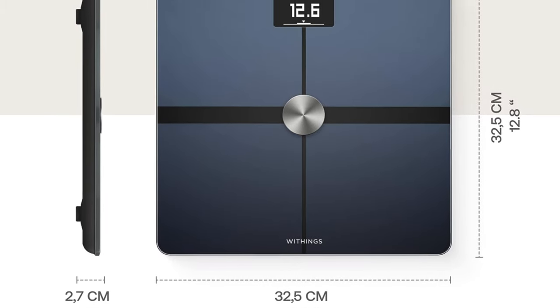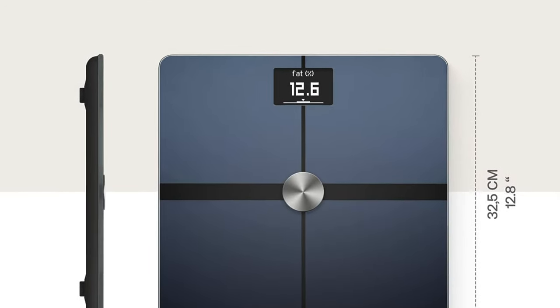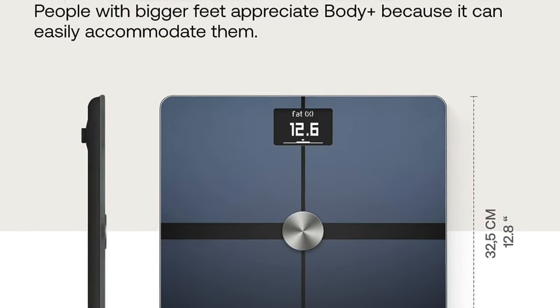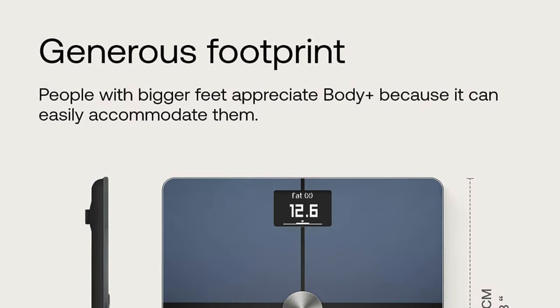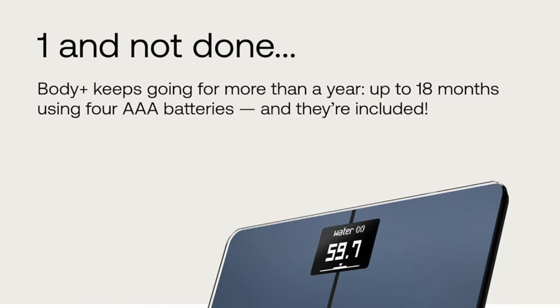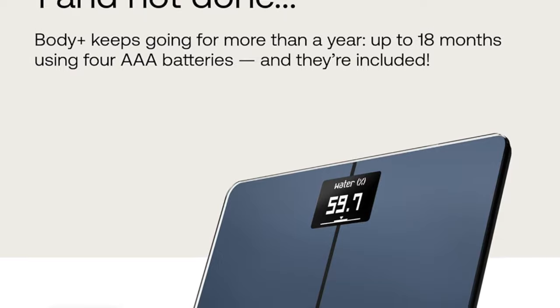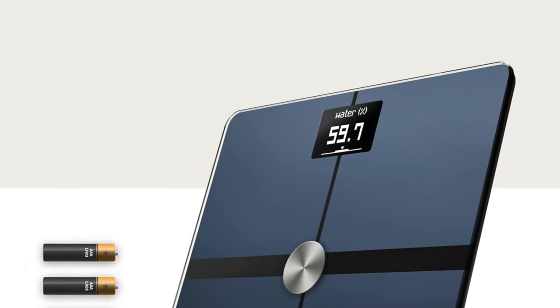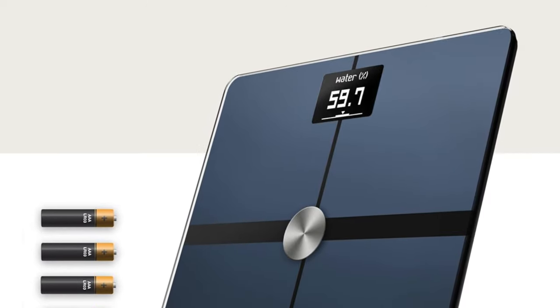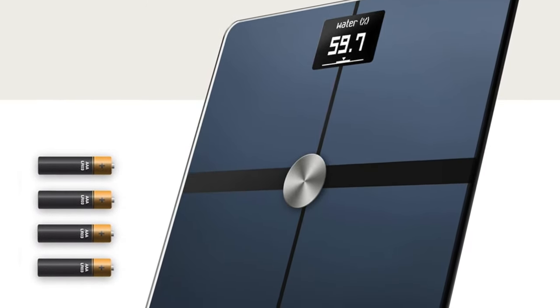So who's this for? For those who don't mind spending a bit more on the finer things in life, this scale is a dream come true. It's like the smart, sophisticated friend who not only knows your weight but also gives you a full health report and the day's weather. Setup is a breeze — easier than choosing what to watch on Netflix — and the design is sleek, chic, and makes your bathroom look like it belongs in a five-star hotel. Perfect for families or housemates who love their gadgets and want to keep a close eye on their health stats without skimping on style.